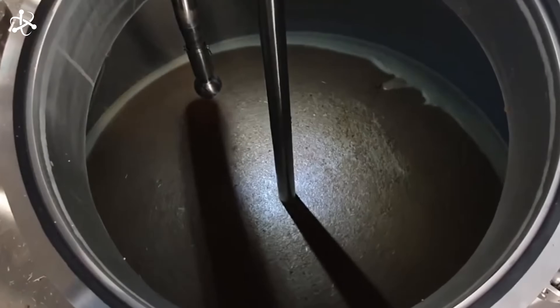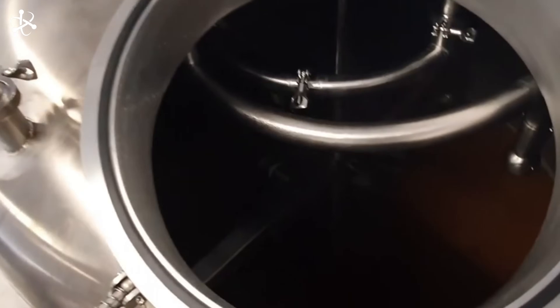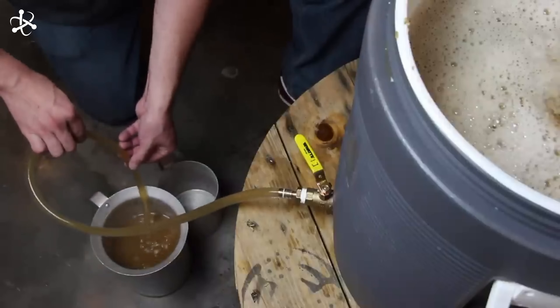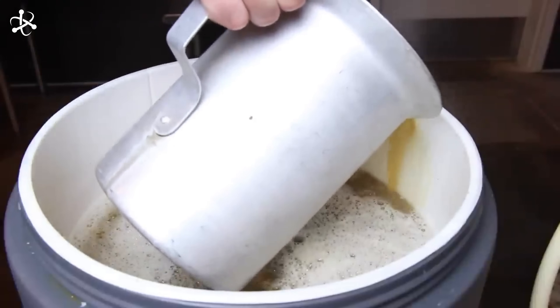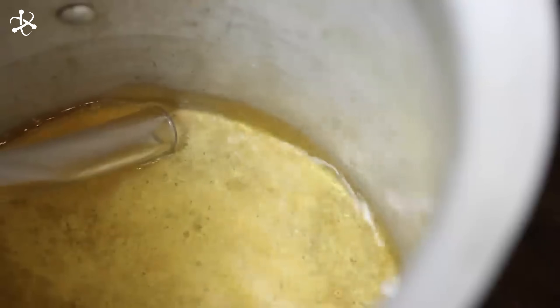Next, the grist is transferred to a mash tun, a large vessel made of copper or stainless steel. Here, it's mixed with hot water to create a porridge-like mixture called mash. The temperature of the mash is carefully controlled, starting around 100°F and gradually increasing to about 170°F. This temperature rise activates enzymes in the malt, such as amylase, which break down the starches in the barley into simpler sugars. These sugars are essential for fermentation, as they will be converted into alcohol by the yeast. The balance of sugars created during mashing affects the beer's flavor, body, and alcohol content.